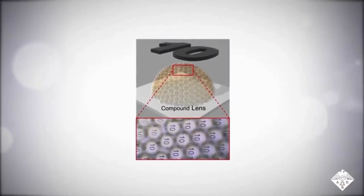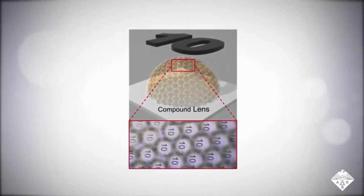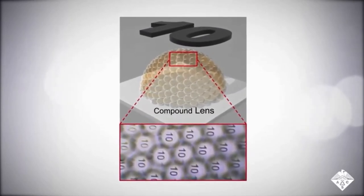Inspired by the mosquito eye, researchers reporting in ACS Applied Materials and Interfaces have developed compound lenses that could someday be used in self-driving vehicles, robots, or medical devices.